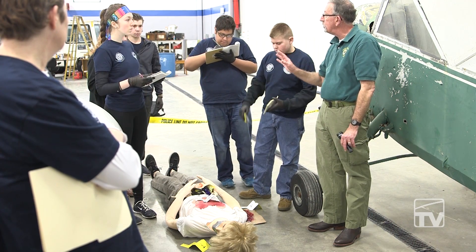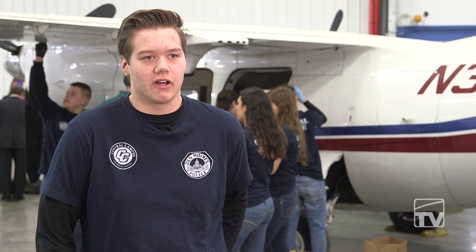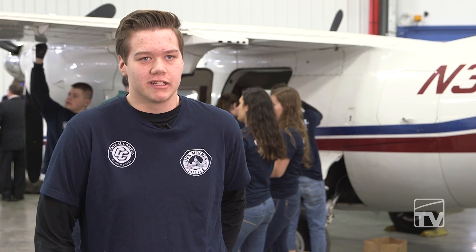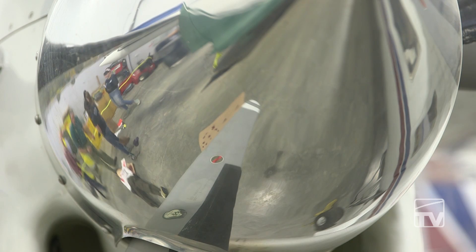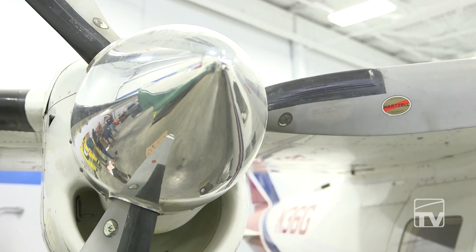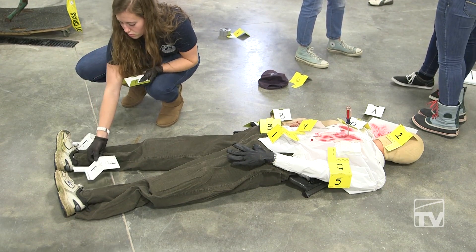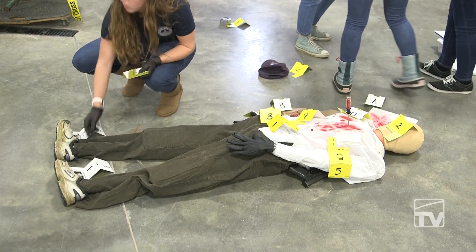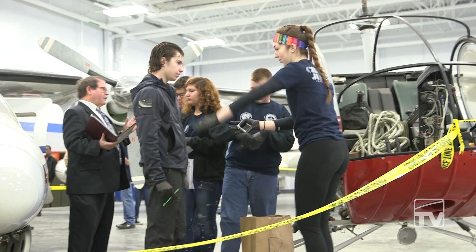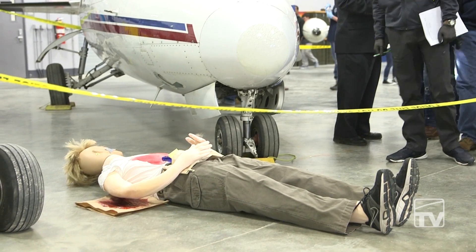I've always had a passion for being in law enforcement — my uncle's in law enforcement and he's been a big role model. It was kind of a lucky thing: I went to my counselor, I was out of classes, she asked what I wanted to do, I said police officer, and she said there was one spot left open in this class. I thought I'd give it a try — free credit and it sounded fun. It's been a great experience; I love this class.